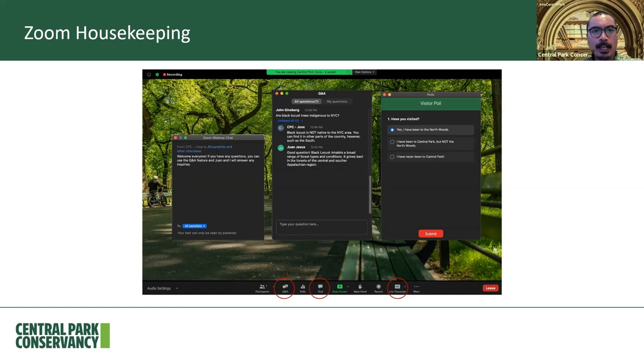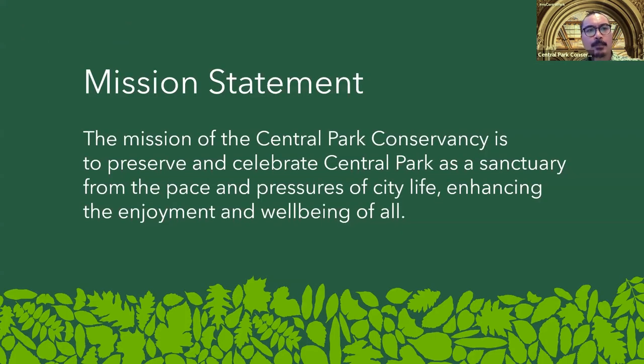We'll also be showing some historic images from the New York Public Library, the Smithsonian Institute, the Library of Congress, and the Central Park Conservancy. Our mission here at the Conservancy is to preserve and celebrate Central Park as a sanctuary for the pleasures of city life, enhancing the enjoyment and well-being of all.